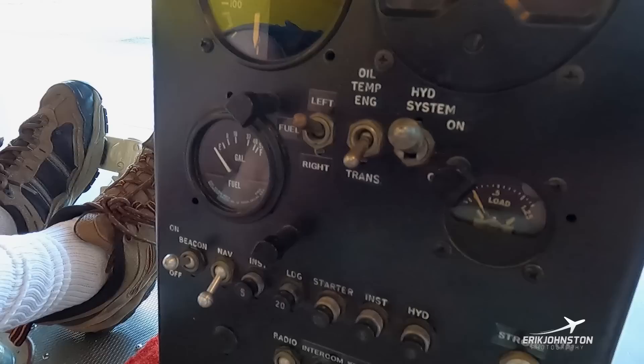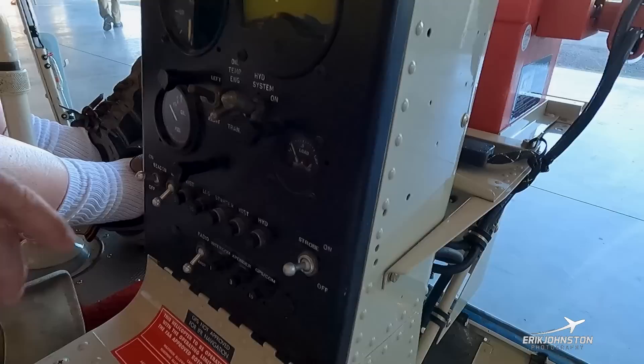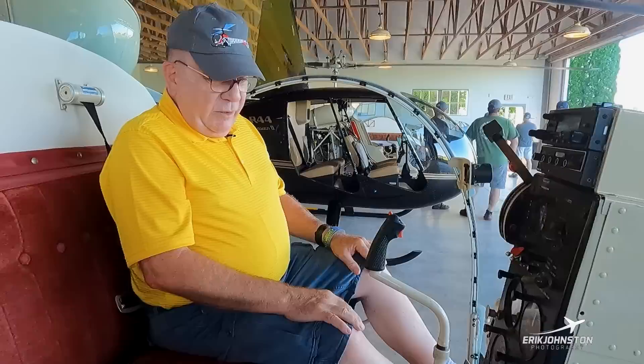When we start it we start with the engine oil temp, make sure it gets into the green, then we switch to the transmission oil temp because that's where the most heat is generated in flight. We've got oil temp, pressure, fuel — that we mostly ignore — then beacon, nav, radio master, and strobe lights.